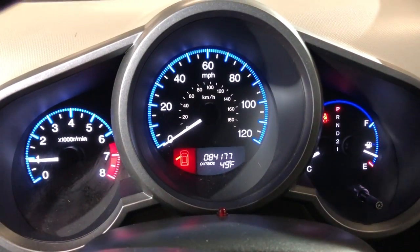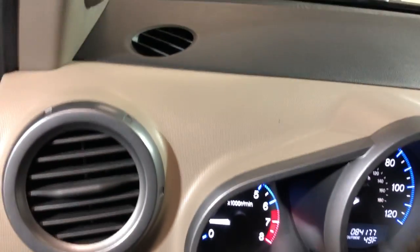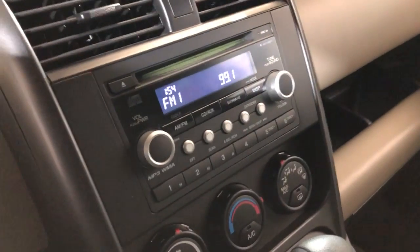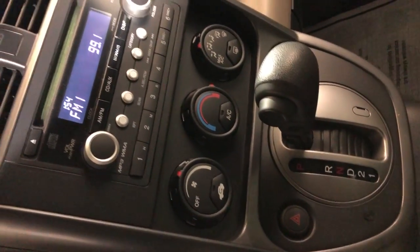We have 84,000 miles. No warning lights on the dash — beautiful, nice, and clean dashboard. No issues, no problems. We have AM, FM, CD, AUX, and automatic transmission.